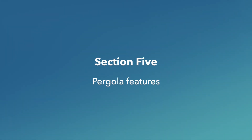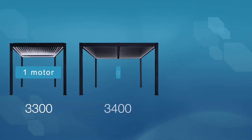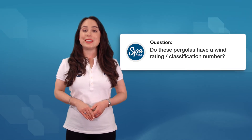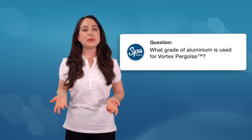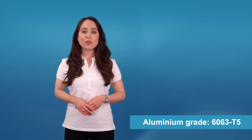Section five: pergola features. How many motors are on the Vortex pergola? The number changes depending on which model you're looking at. The 3300 model has one motor, the 3400 model has two motors, and the 4600 model also has two motors. Do these pergolas have a wind rating or classification number? Yes, you can find the details in the engineering certificate in the tech pack, downloadable from the specific product page on our website. What grade of aluminium is used for Vortex pergolas? The grade is 6063T5. You'll find more information on the specification sheets on our website — simply download the document from the product page for each pergola model.